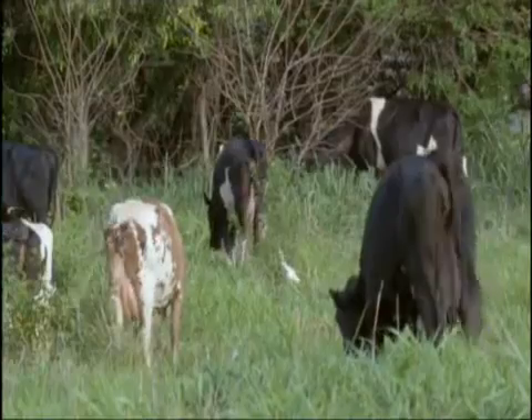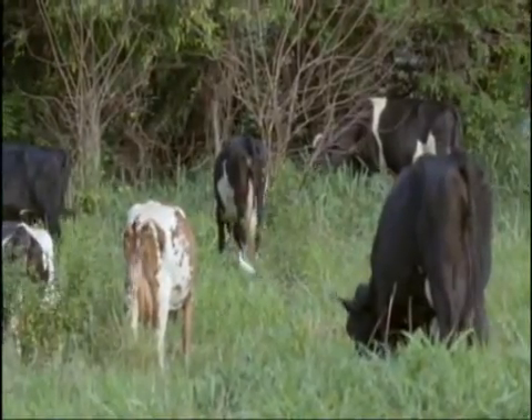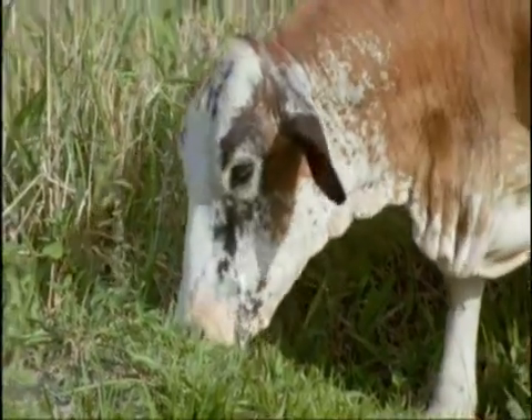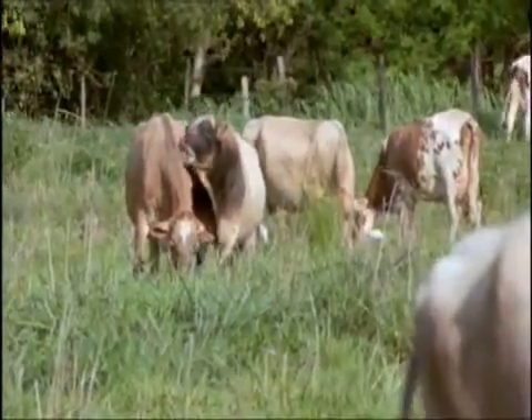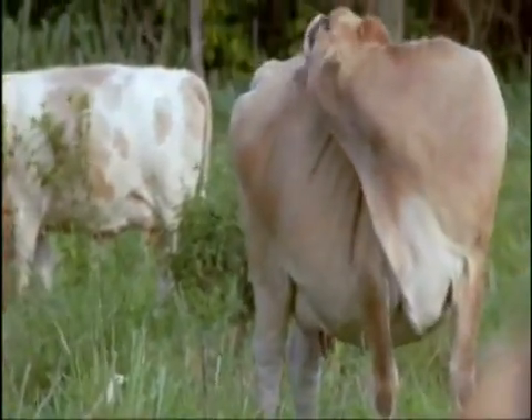The larvae are armed with tiny hooks, which help them to get a grip on a cow's skin and bore into it. So, in a few minutes, a cow can acquire a dozen botfly larvae feeding away beneath its skin. Licking won't get rid of them now.